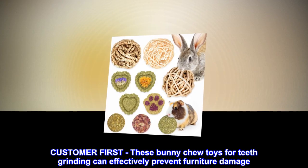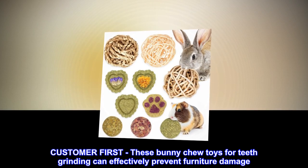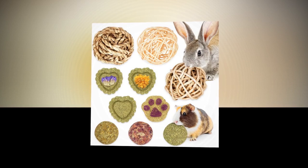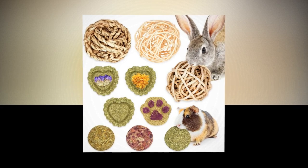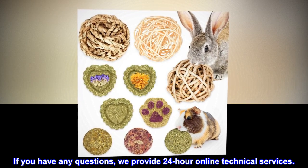Customer first — these bunny chew toys for teeth grinding can effectively prevent furniture damage. It is the most popular pet toy this year, keeping them happy all the time. At OVMKOV, we focus on product quality and customer service. If you have any questions, we provide 24-hour online technical services.